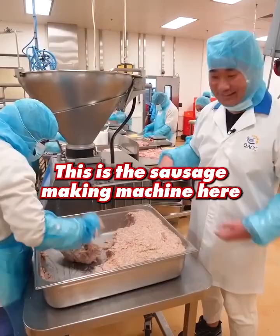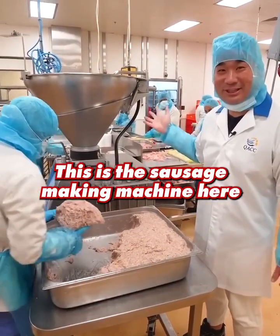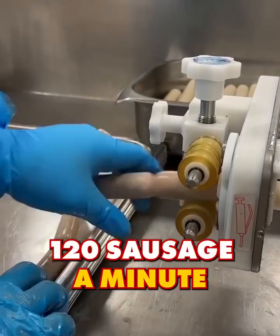Just throw the meat into the grinder. This is the sausage making machine here — 120 sausages a minute.